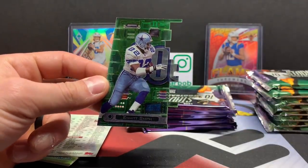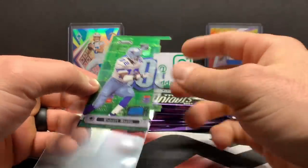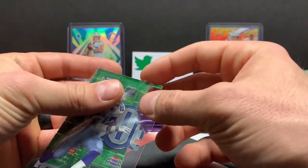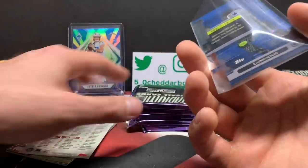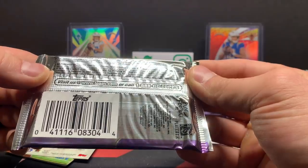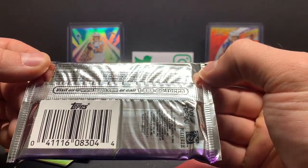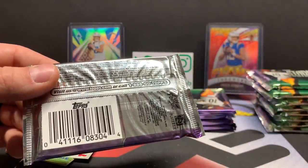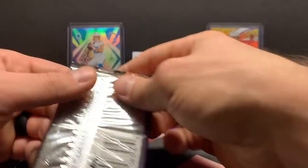Oh my gosh — it's like half of it's missing. I wonder if there's another half to this. This is a wild-looking card. Let me check the odds. Luminous Triumvirate Luminescent — I think it's one in 24 packs. Cool card. And Emmett Smith too, on top of that. Dang, that's a cool-looking card.